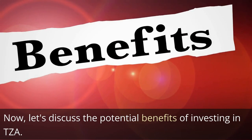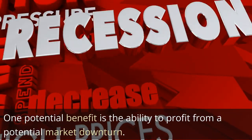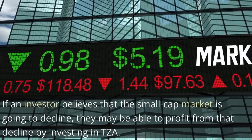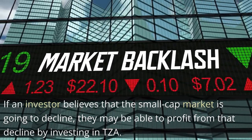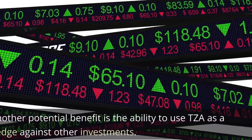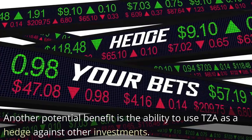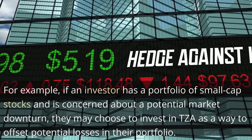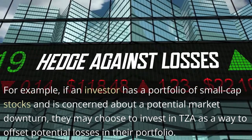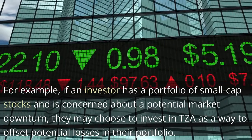Now let's discuss the potential benefits of investing in TZA. One potential benefit is the ability to profit from a potential market downturn. If an investor believes that the small-cap market is going to decline, they may be able to profit from that decline by investing in TZA. Another potential benefit is the ability to use TZA as a hedge against other investments. For example, if an investor has a portfolio of small-cap stocks and is concerned about a potential market downturn, they may choose to invest in TZA as a way to offset potential losses in their portfolio.